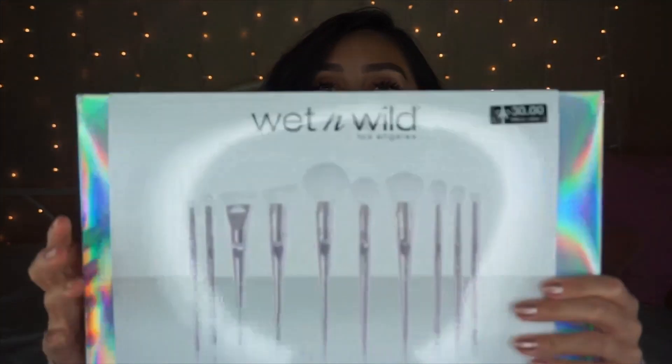This is the Wet and Wild Pro Brush Set and it includes 10 professional makeup brushes. It says featuring a custom ergonomic handle. I don't know what that is guys, but this is what the box looks like.